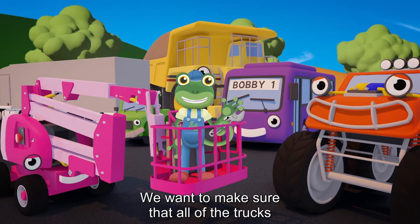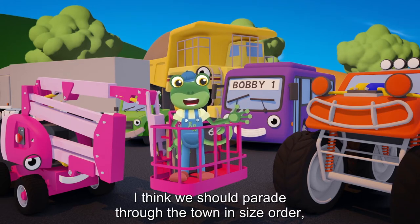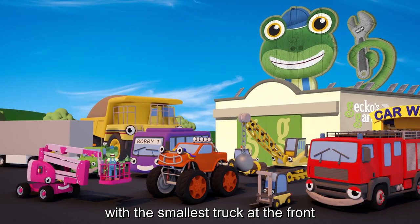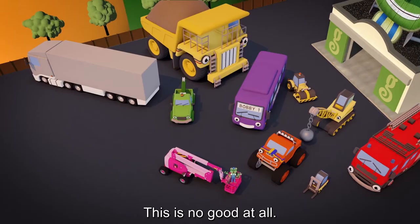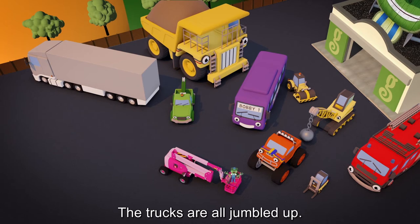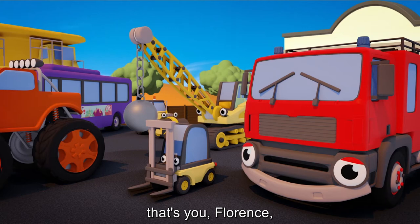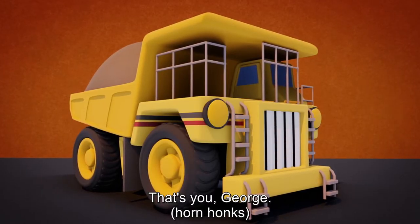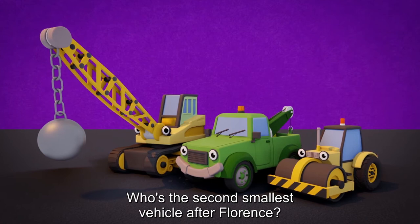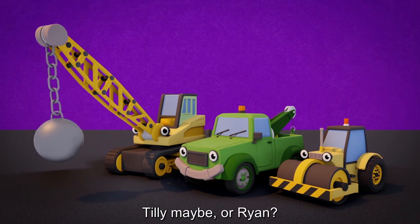Hmm, I think this might be a problem during the parade. We want to make sure that all of the trucks can be seen by everyone. I think we should parade through the town in size order, with the smallest truck at the front and the largest at the back. This is no good at all, the trucks are all jumbled up. We need the smallest truck on the left — that's you Florence. Who's the second smallest vehicle after Florence? It's our road roller Rick.